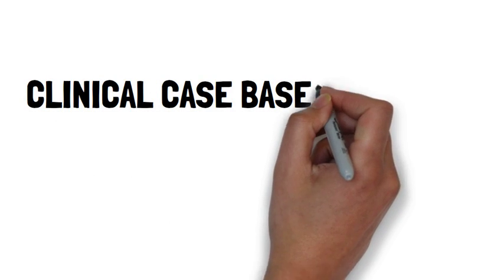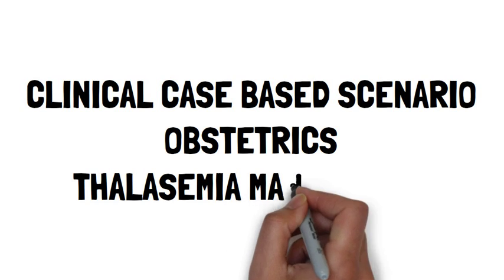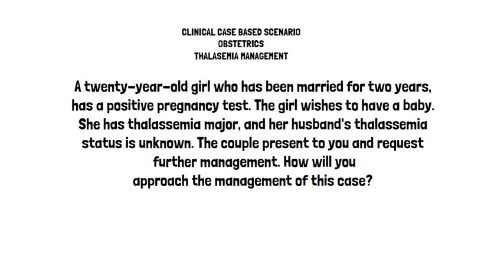This video is about a clinical case-based scenario of a pregnant girl with thalassemia major and her management. A 20-year-old girl with thalassemia major has been married for two years and has a positive pregnancy test. Her last menstrual period was about two months ago. The couple presents to you and requests further management. How will you approach the management of this patient and what are the risks for mother and baby?